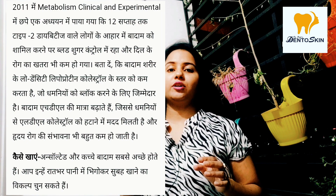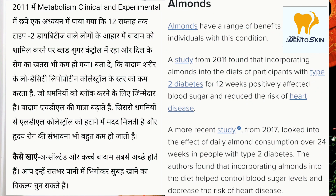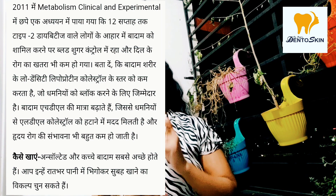In 2011, in the journal Metabolism: Clinical and Experimental, research was received showing that over 12 weeks, patients with type 2 diabetes who consumed almonds showed improved heart health and blood sugar control, as blood sugar blockage in heart arteries was reduced.